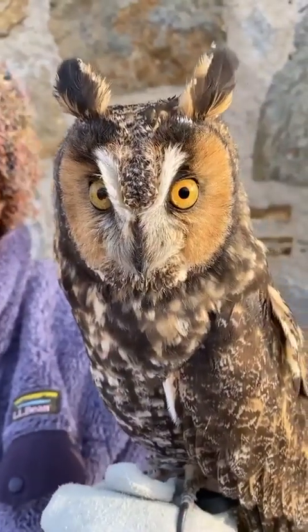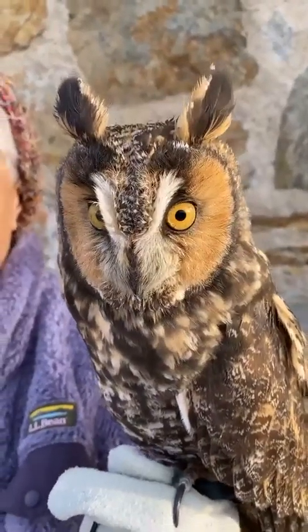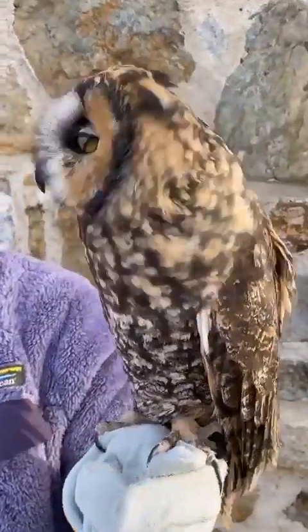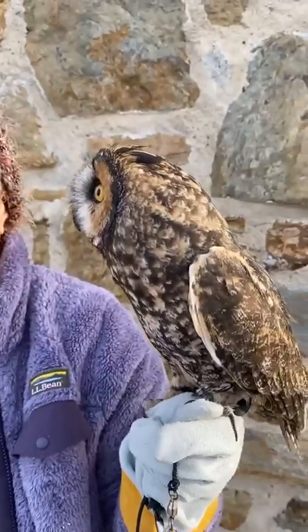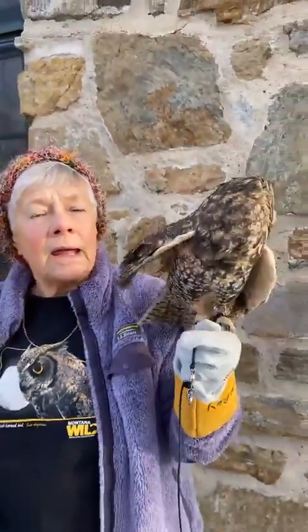Owl research has been a while in coming because it's hard to do. What makes it so hard? Well, most species are nocturnal, so it's dark — you can't see. Another reason is that they typically roost and nest in forested areas, so that makes them harder to see. They have great camouflage if you look at their feather coloring, and another thing owls do differently than other birds is that if a human is walking near them, they don't immediately flush. They get very still and rely on their camouflage.